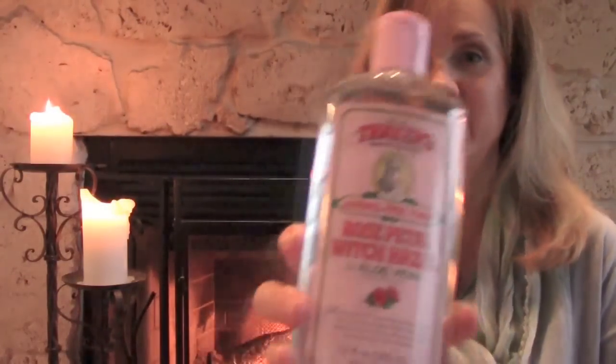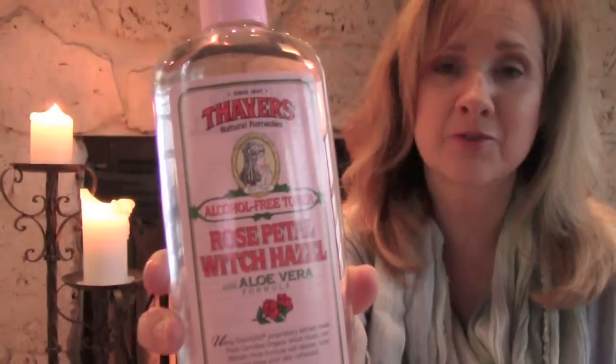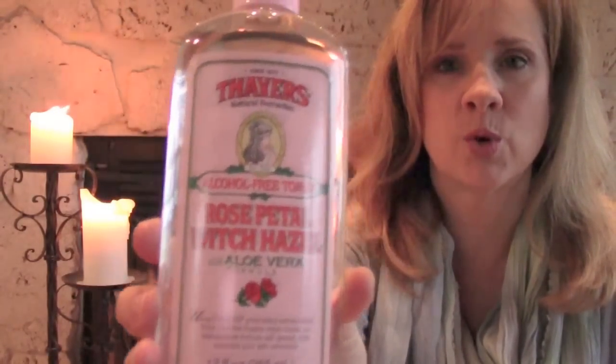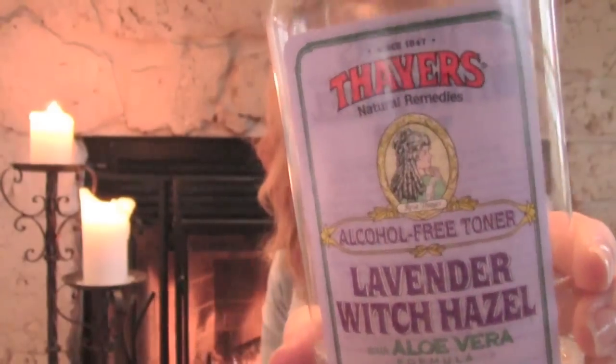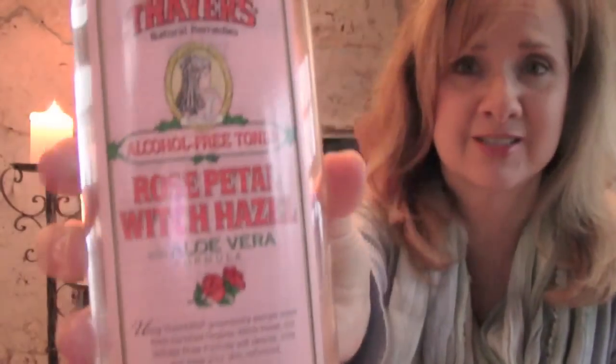I am using the lavender but I really prefer the rose — the rose petal Thayer's Witch Hazel toner. It works the same but it's the fragrance. To me this is a much more natural fragrance; the lavender is just okay. It does not have a true lavender scent and I look forward to returning to the rose scented Witch Hazel as soon as this bottle is finished.